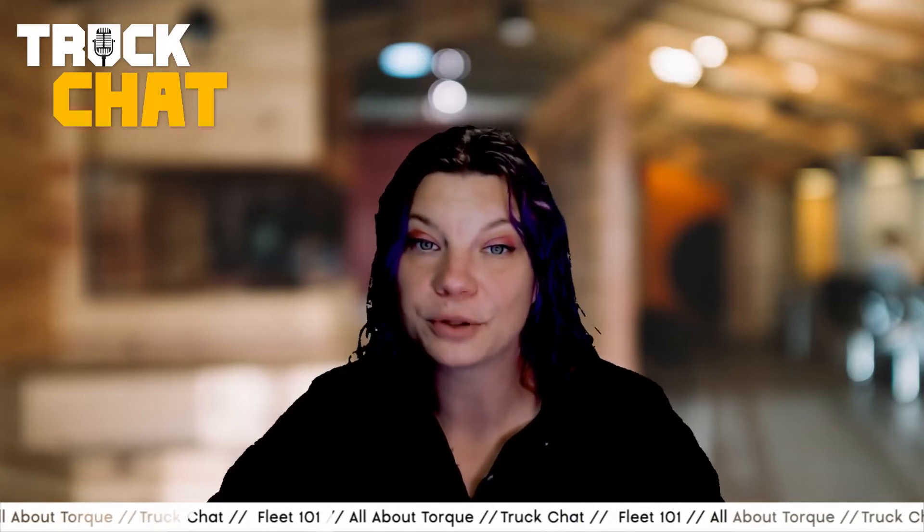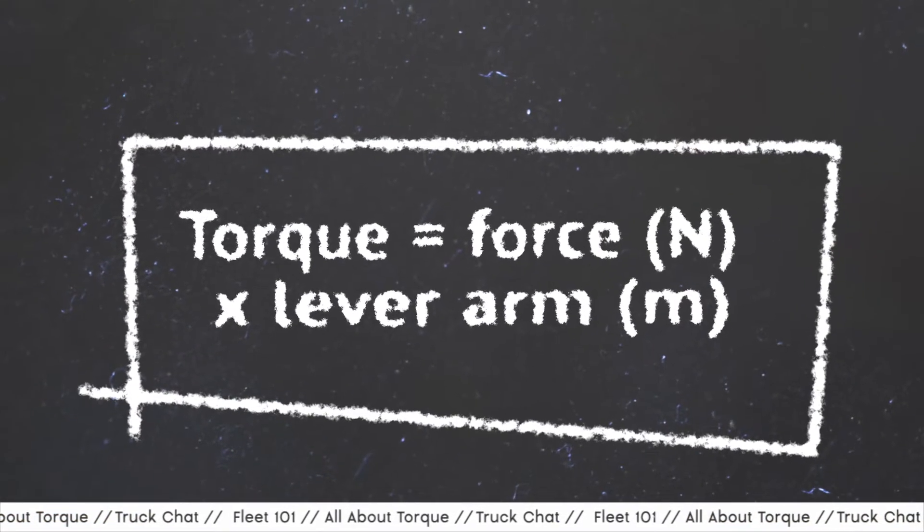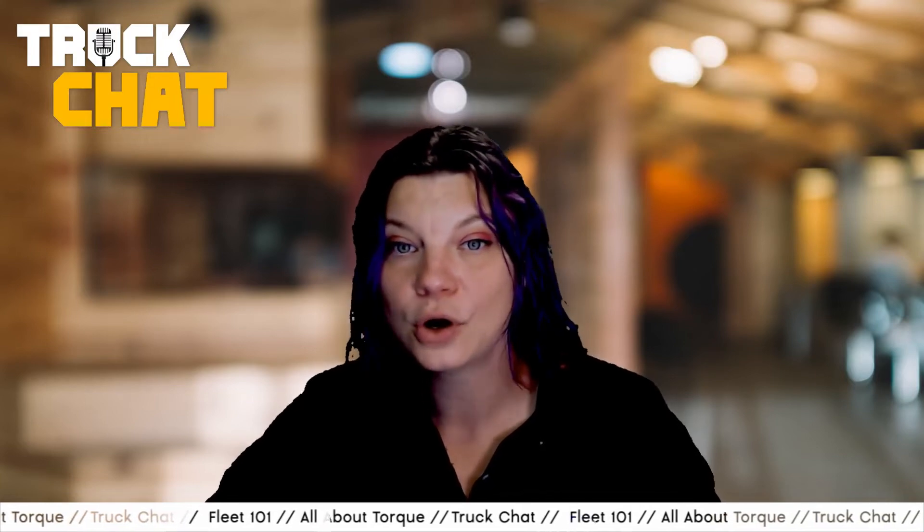BMW states the formula for torque as follows: torque equals force times a lever arm. Newton or pound stands for the acting force, while meters or feet stand for the length of the lever arm being used to enact the twisting force.